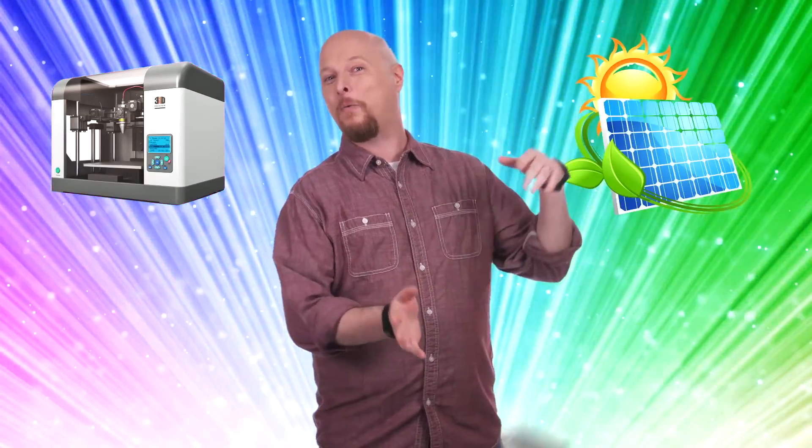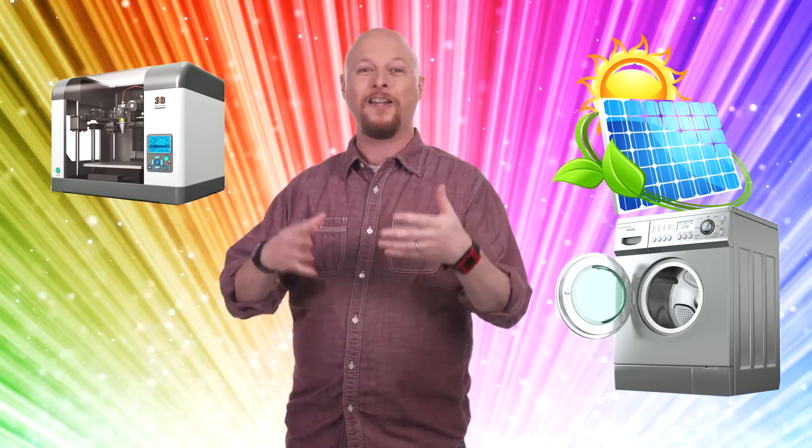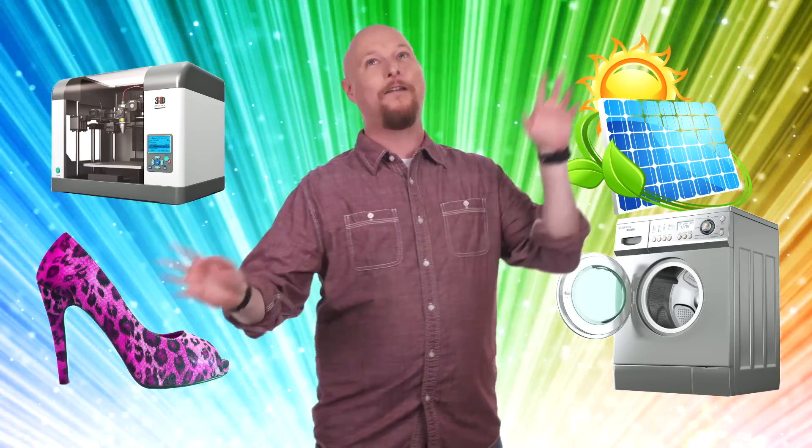This is the part where you expect me to say something like, we'll live in a magical land where we'll all have 3D printers sitting right next to our solar-powered washing machines, and with the push of a button, custom shoes will appear before us and life will be grand. Okay, you're half right. We will have some of those things, and life will be grand. But it's going to take a few more years of going to the shoe store before we see that.